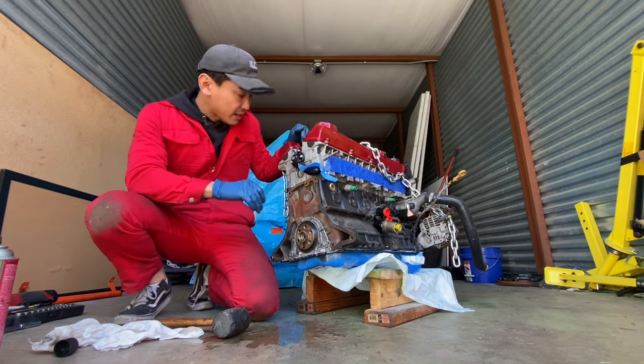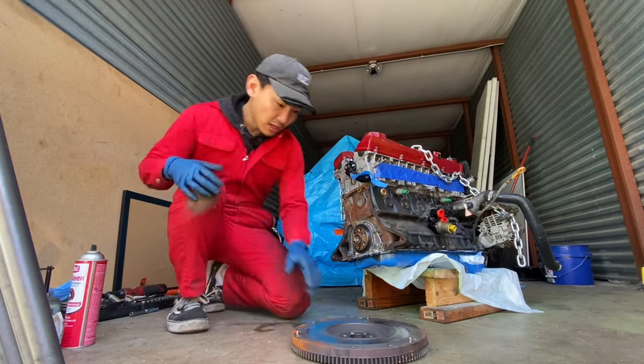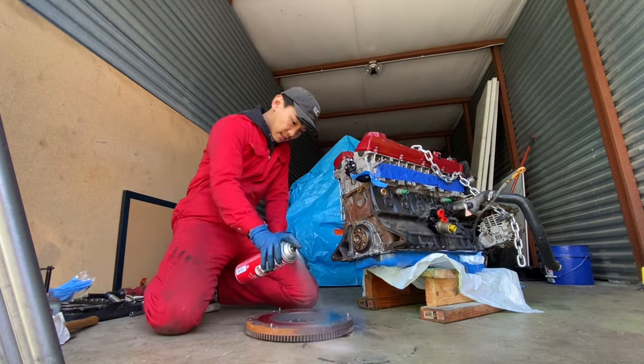The next thing we have to do is put the flywheel back on. I got the flywheel here — it's a little rusty but overall the surface looks pretty good. I don't have any other options right now.